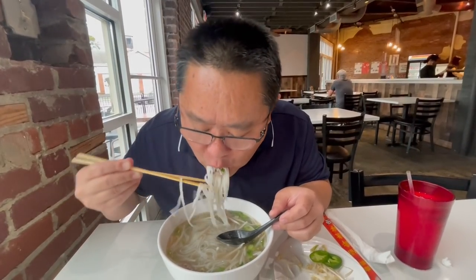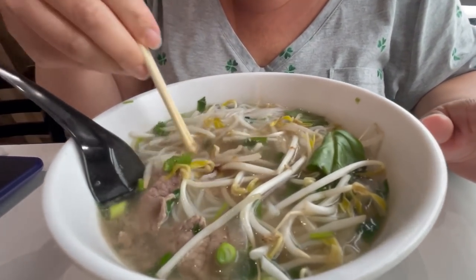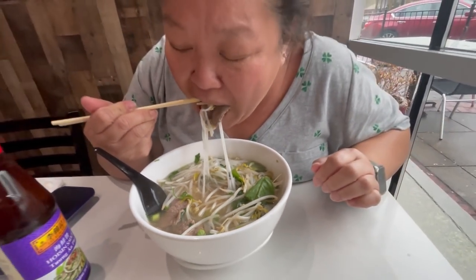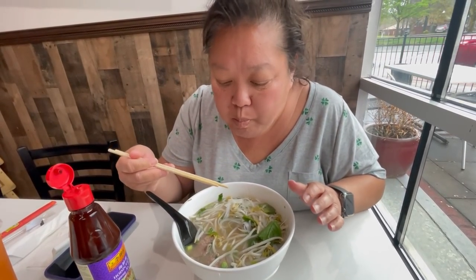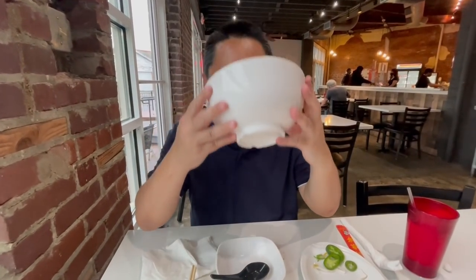I thought the taste was a little bit light, so I'm going to add some hoisin sauce in addition to my usual veggies — a little bit on the salty side. Let's stir it in. A little bit more saltiness really brings the dish all together. It's really good — this is actually really good pho. Did you like your pho, babe? Yes, I did.